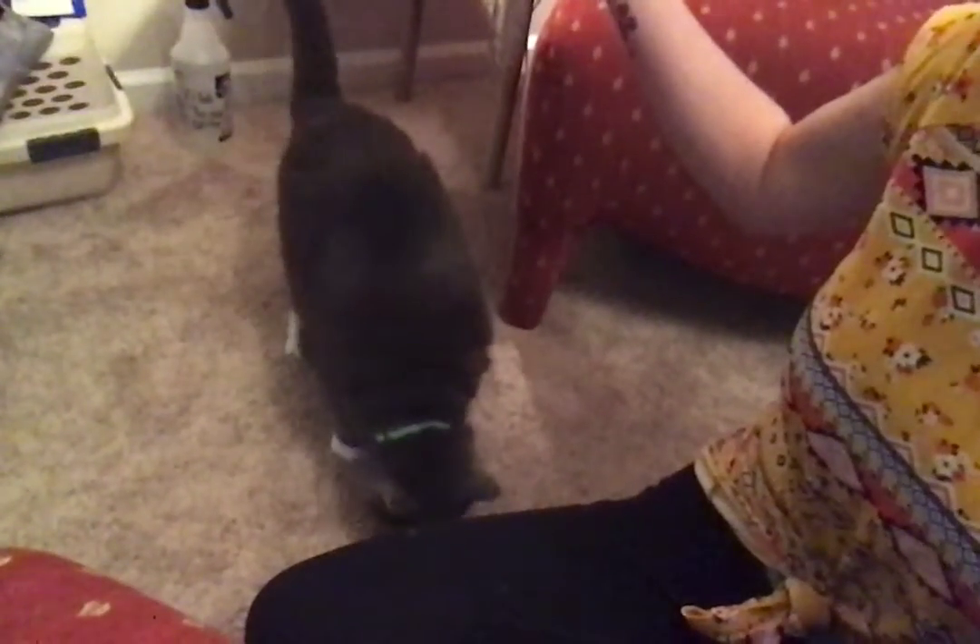Lila's down here with me. She likes this book, too. Lila's my cat. So pretty.